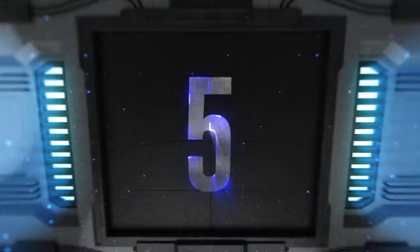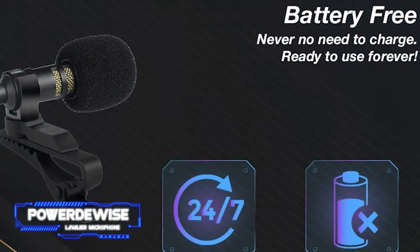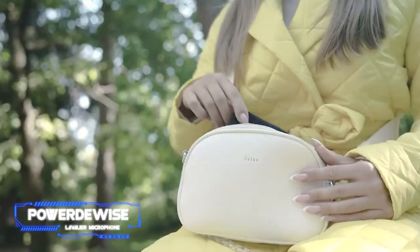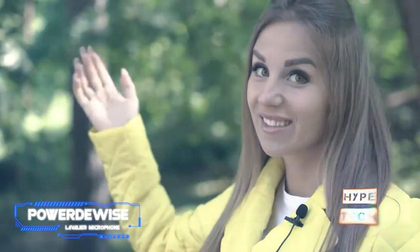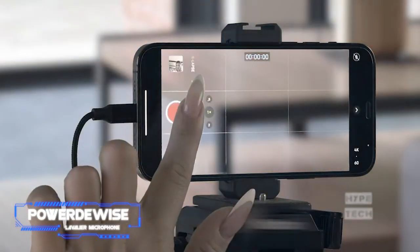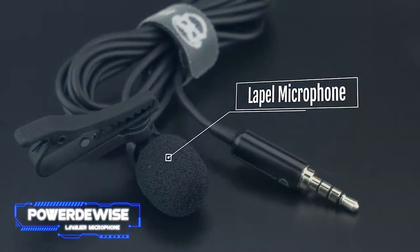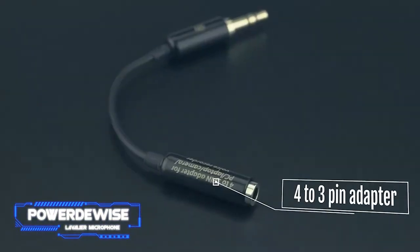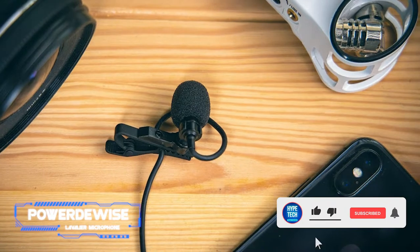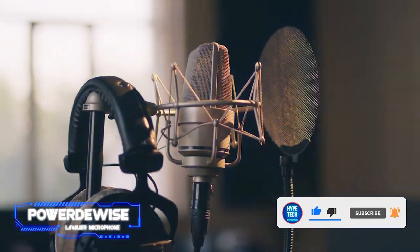Coming in at number five: the PowerDeWise lavalier microphone. Is there truly a benefit to using a mini microphone over the one on your laptop or phone? We certainly think so. If you're a content creator using short-form video services like TikTok and Reels, you'll quickly find that a phone picks up too much background noise or that you can't be heard if you're too far away. This wearable device fixes that issue — it's a super cheap, compact option that clips directly onto your clothes.